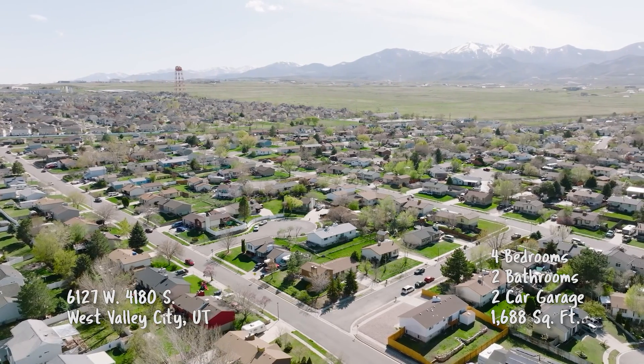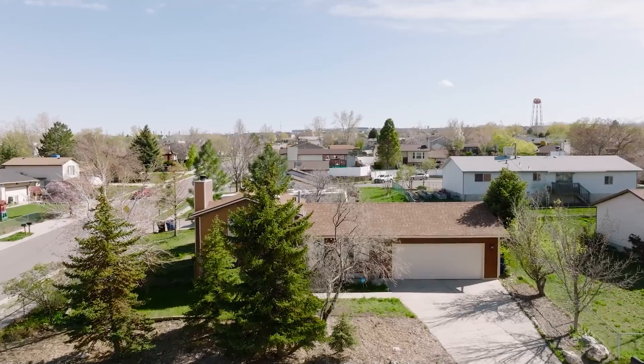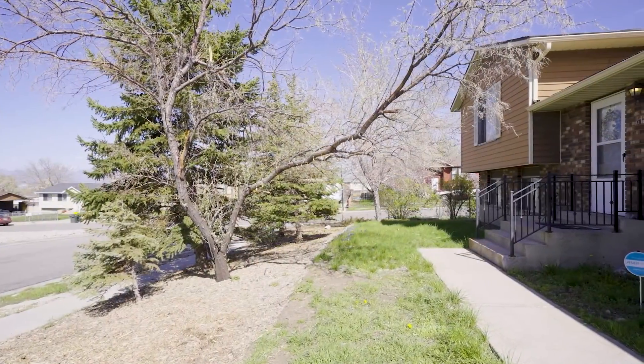Elisa, tell us about this great home in West Valley City. Yeah, I'm very excited about this one. It's a multi-level family home on a corner lot. It has four bedrooms, two baths, and an oversized garage which gives you more space — and you know the neighbors, so that's always great.